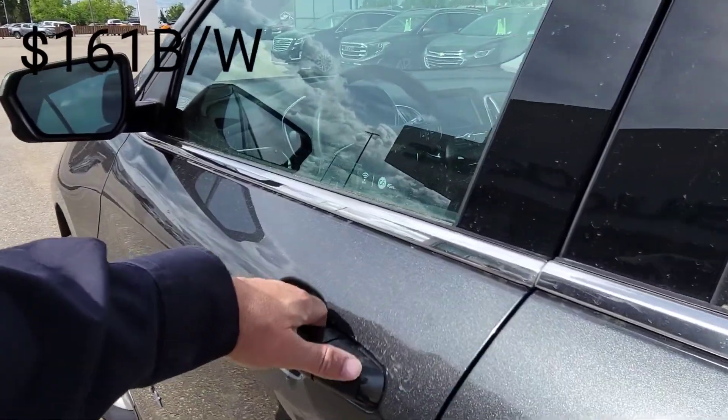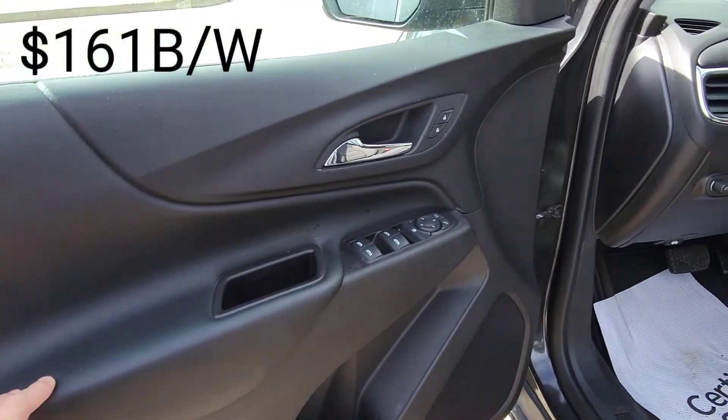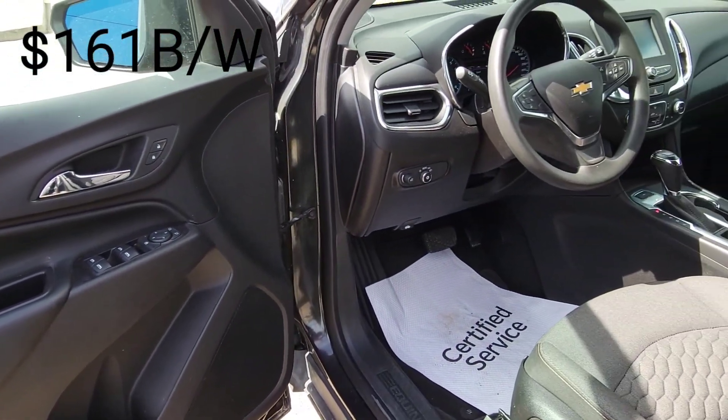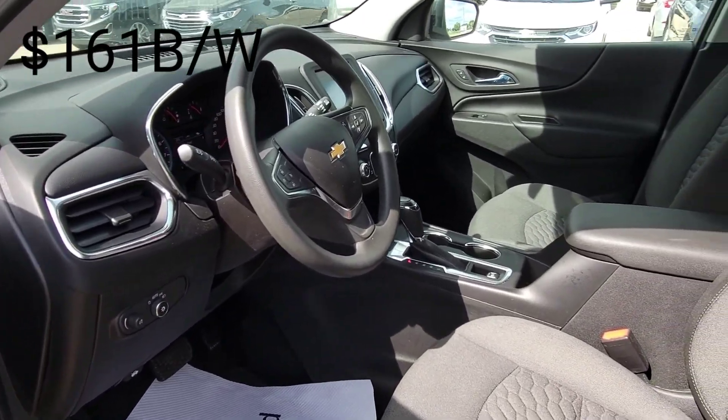Let's jump up to the front here — same story up front. Got good door bin storage, nice soft materials for your armrests, power windows, power locks, fully automatic headlights, and then we do have a power driver seat.